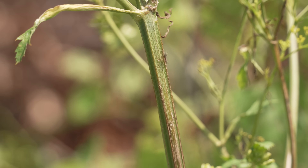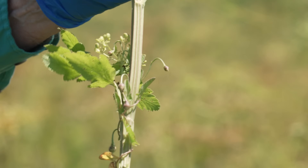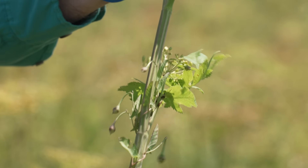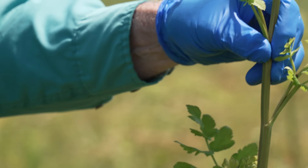The other thing to look for: the stem is grooved. You can see there's a high point, a low point, a high point, and a low point built into the circular stem itself. Watch for those ridges and valleys on the stem to help identify it as yellow parsnip.